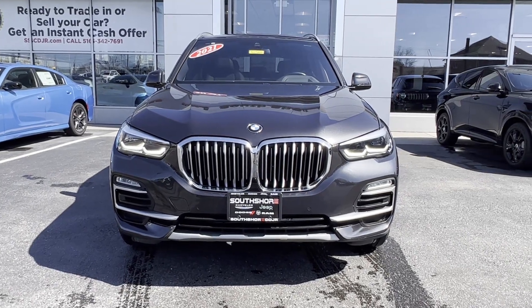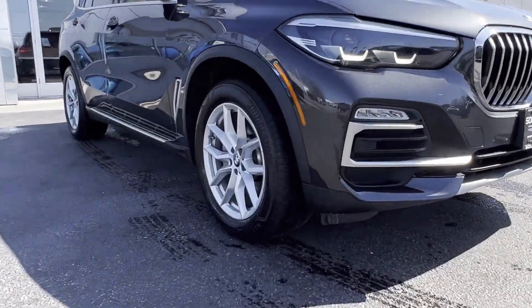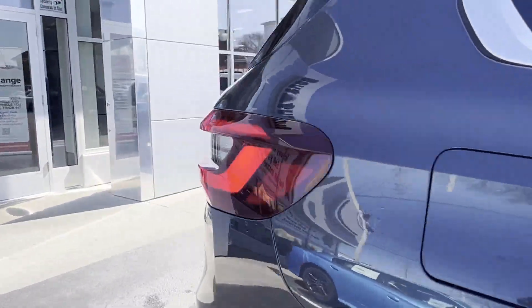2021 BMW X5. With less than 49,000 miles on the odometer, this SUV offers space as well as power and performance.